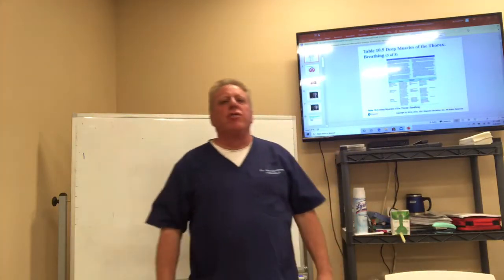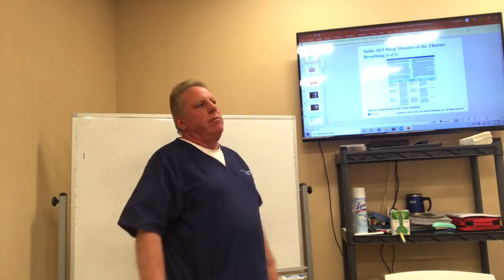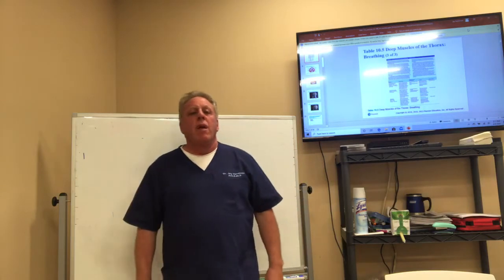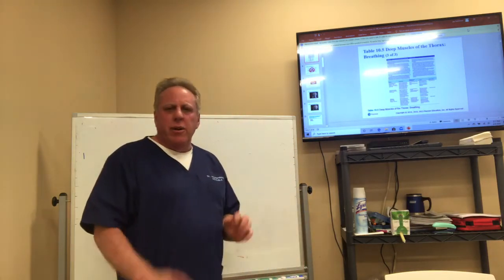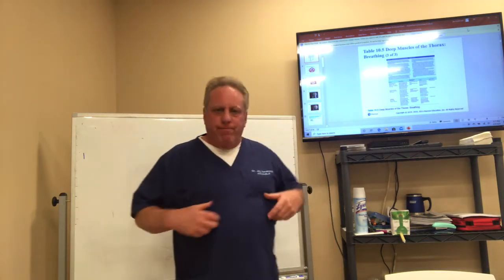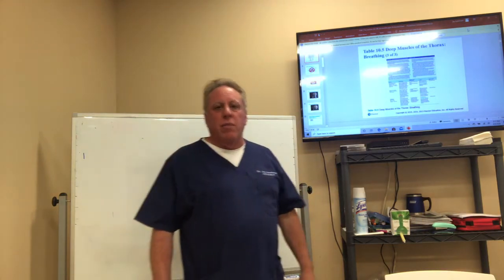Hi everybody, we're going to talk about the muscles of breathing. There's not much to talk about when it comes to the muscles of breathing or respiration, but you have to know some things that are very tricky. For one thing, you have your ribs, your external and internal intercostal muscles.